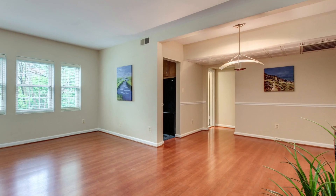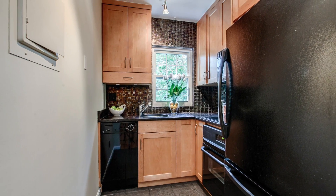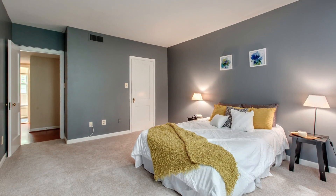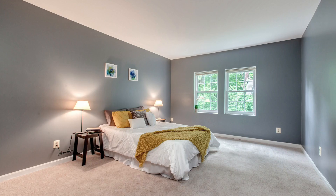Units feature light and bright rooms, a mix of hardwood and carpeting, and updated appliances. In this particular community you'll notice that a lot of people have redone their units, and there are a lot of custom features that you get to choose between.